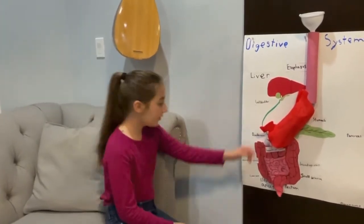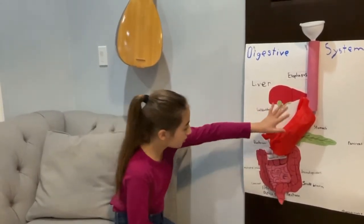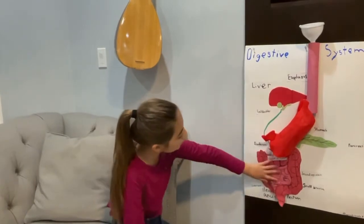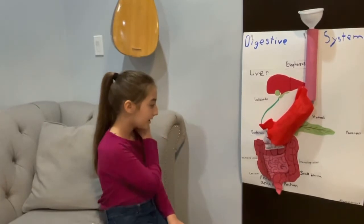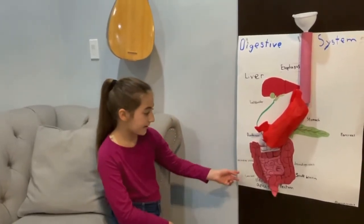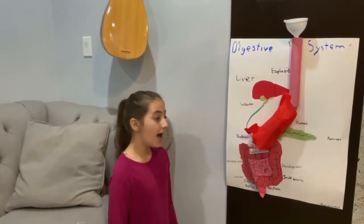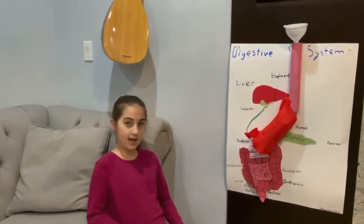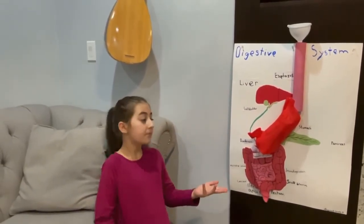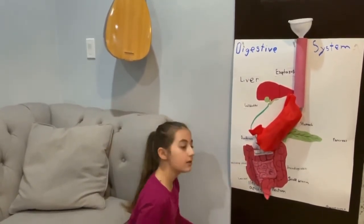It goes down the duodenum. The duodenum is basically a little tube that goes from the stomach to the small intestine and large intestine. It goes into the small intestine, which absorbs all your nutrients and proteins. And it goes into the large intestine, which absorbs water and salt.